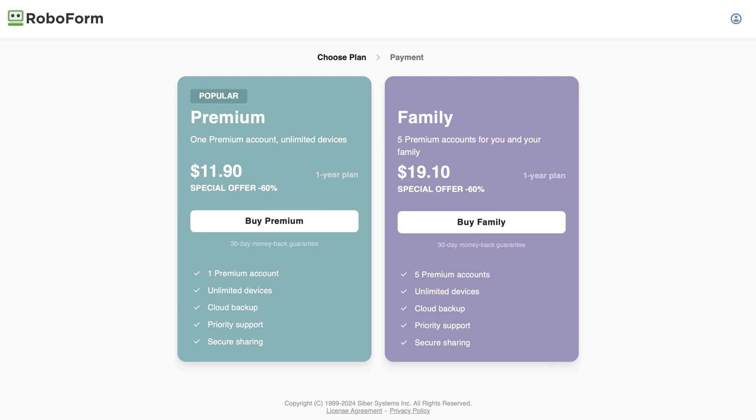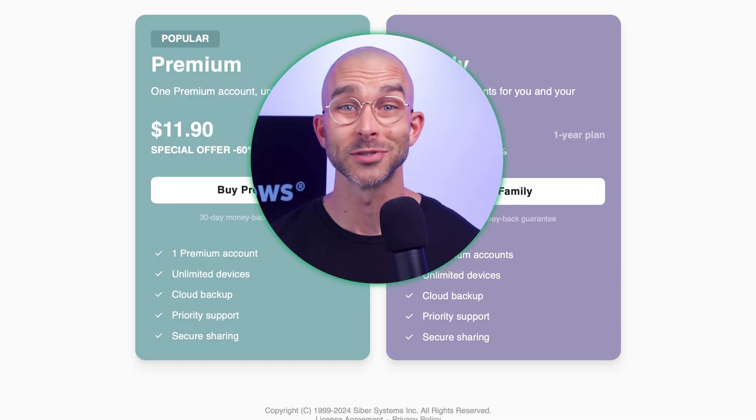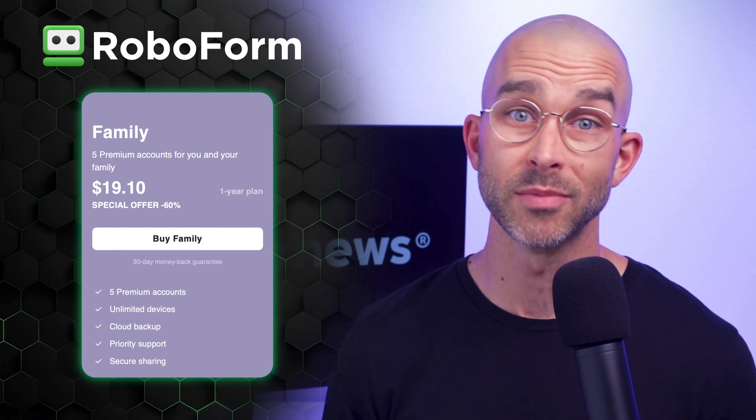So long-term, it only makes sense to get the paid version of RoboForm since it includes both core and extra features. Plus, a premium subscription offers unlimited password storage, cloud backup, password generator, autofill, and 24/7 support. But more on the features later — the main takeaways here are that it's cheap and offers a really good value for what you get in return. RoboForm also has a subscription tailored for families, which is relevant if you're looking to protect the passwords of more than one user. Up to five people can use RoboForm with this plan and have access to all of the features included in the premium subscription.